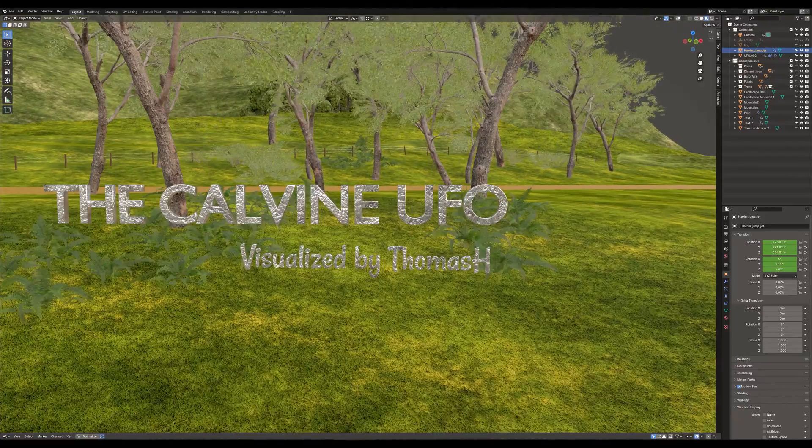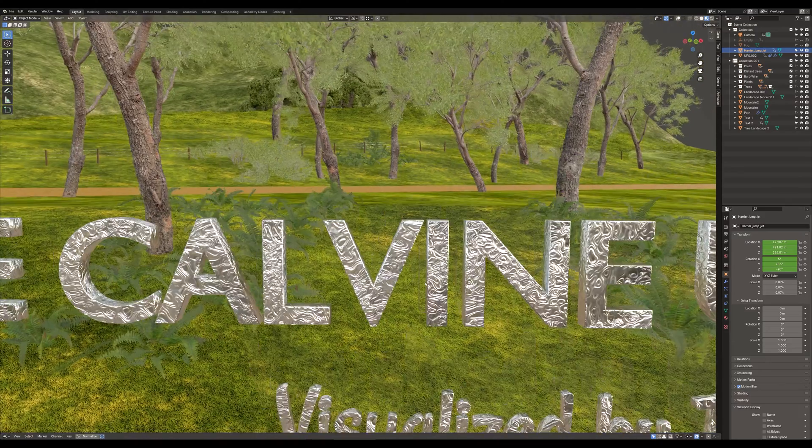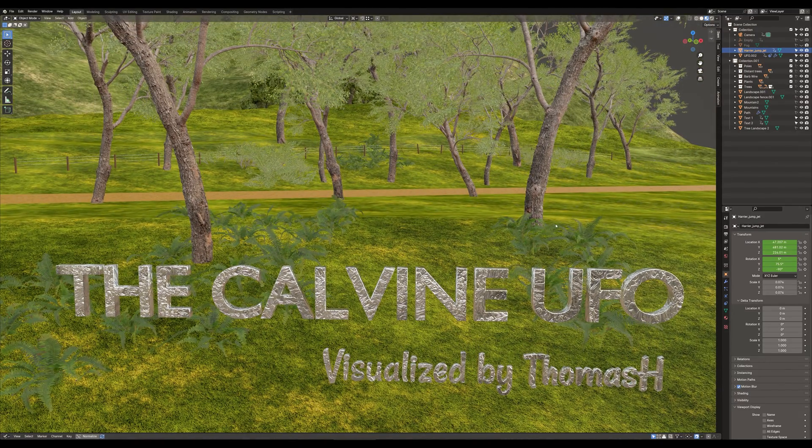If you like this video, please see the other one I made of the water reflection theory of the same UFO — link is here. Remember to always be skeptical. Also see the Costa Rica video I made.